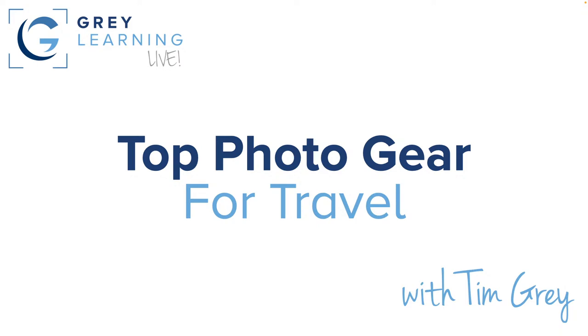Hello everyone and welcome. Thank you very much for joining me today for another presentation as part of the Gray Learning Live webinar series. Today is focused on top gear for travel — when you're traveling for photography, which if you're anything like me, much of your photography involves travel. We want the latest and greatest gear, but more importantly, tools that will help streamline your workflow and lighten your load.